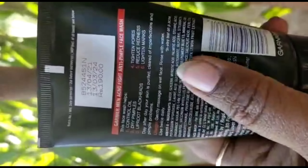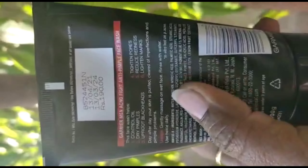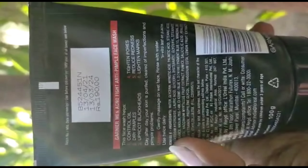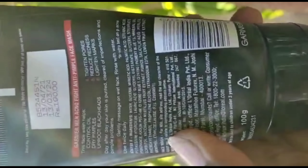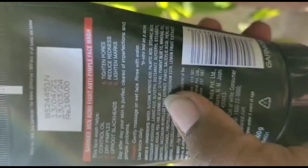Fourth sign is redness reduction, fifth is skin tone lightening and marks lightening, and sixth is blackhead removal. So these 6 signs make it very helpful.